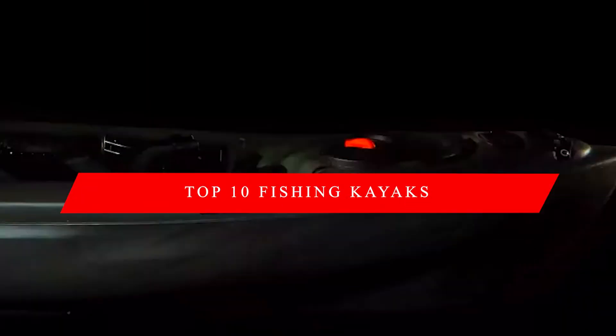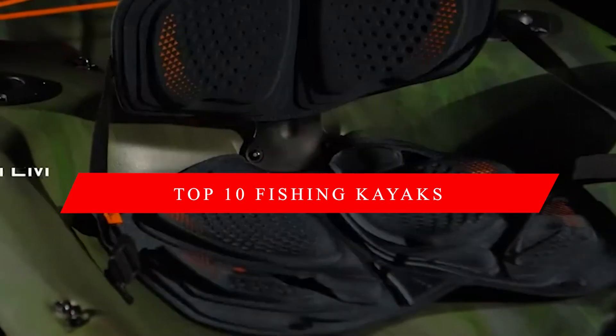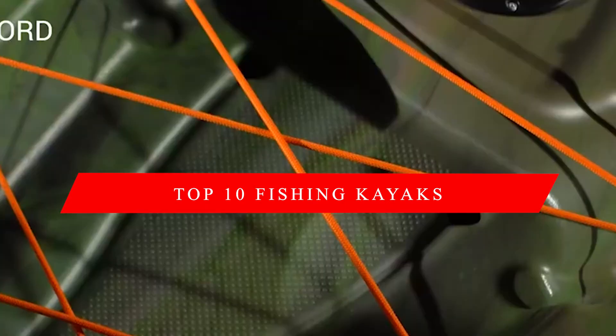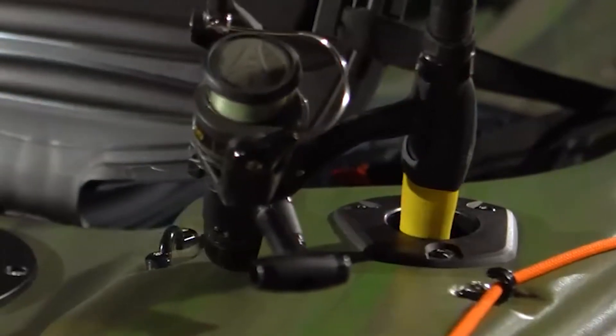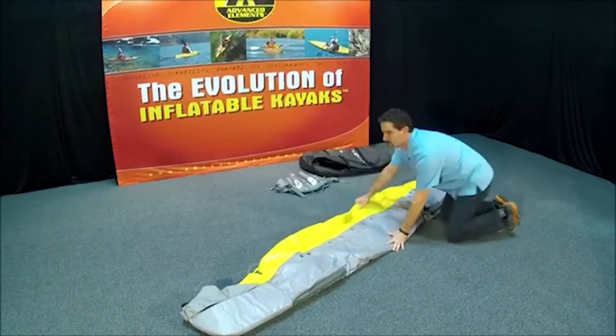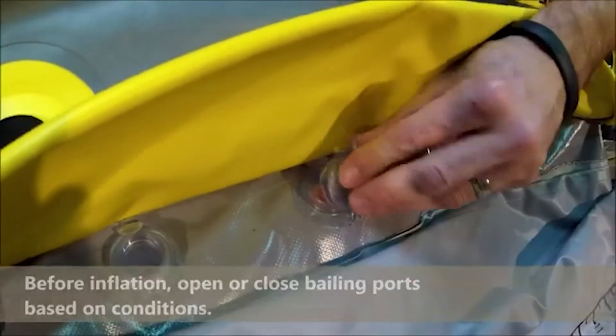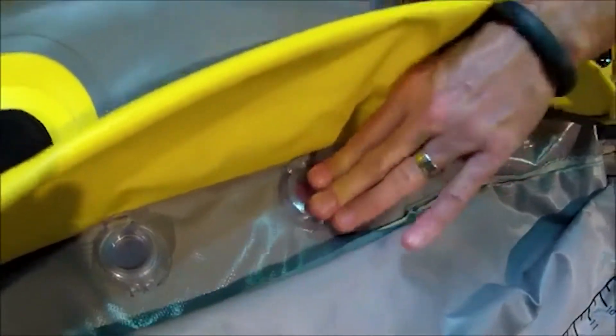In this video, we're going to look at the top 10 fishing kayaks available on the market today. We made this list based on our own opinion, research, and customer reviews. We've considered their price, quality, durability, features, and values when narrowing down the best choices possible. If you want more information and updated pricing on the products mentioned, be sure to check the links in the description box below. So, here are the top 10 best fishing kayaks.